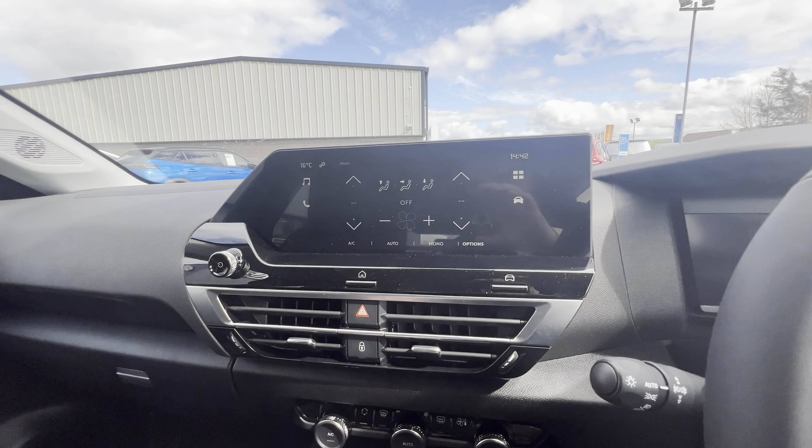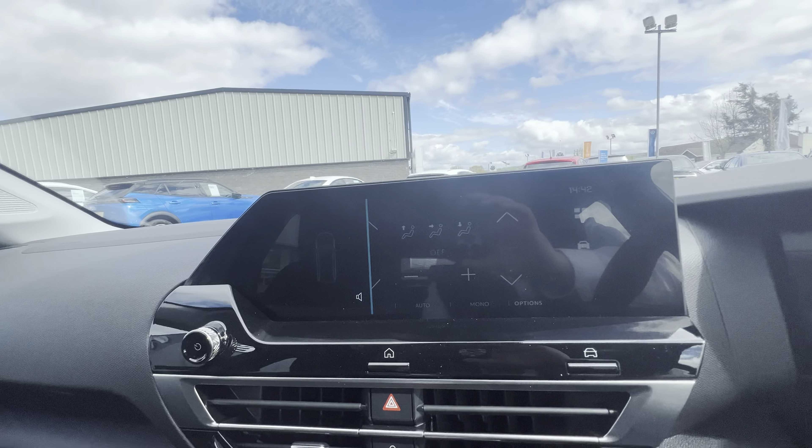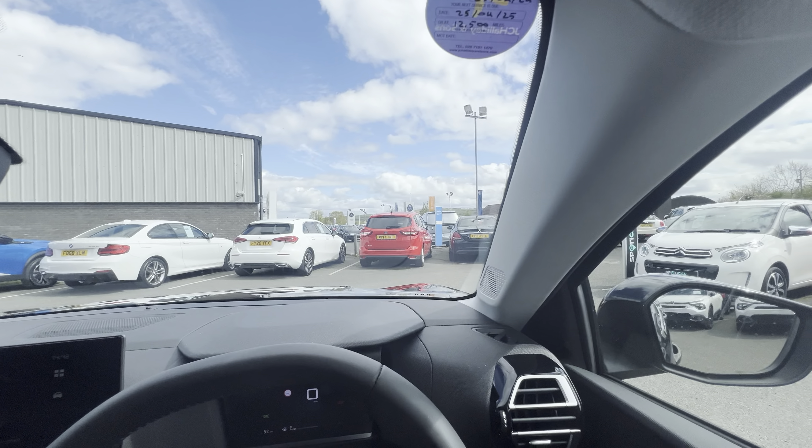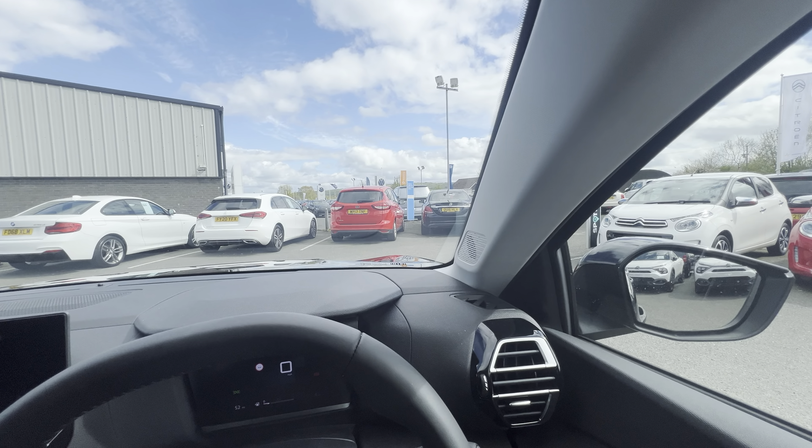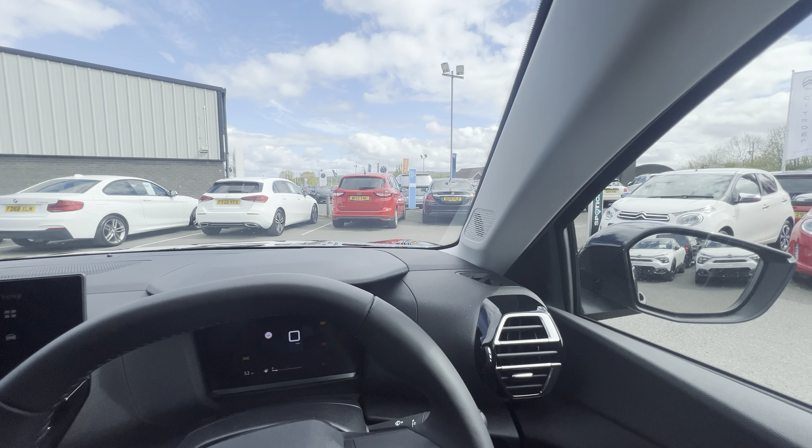Hi folks, David here for JC Haldane Sons. Today we have a 2024 Citroen C4U. These are March 24 registered and they're delivered just with the delivery miles on them. Still get your three year warranty and roadside assistance on them here at great value as well. This one here is pretty near black and it also comes with 18 inch alloy wheels.